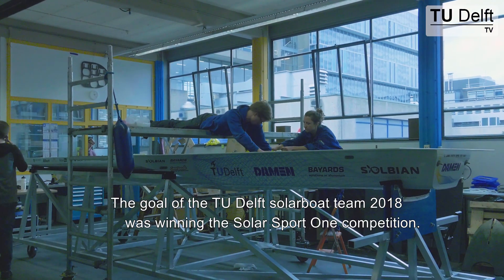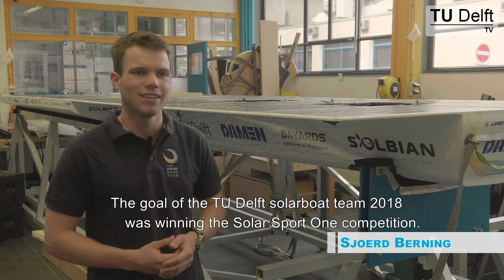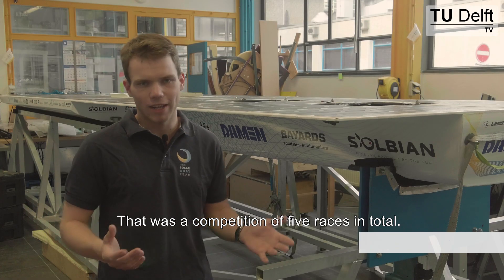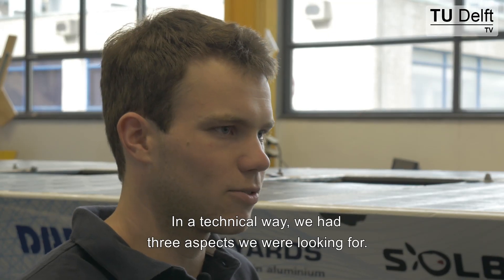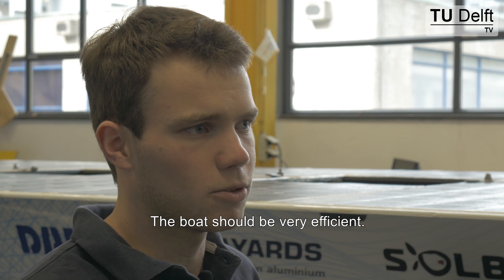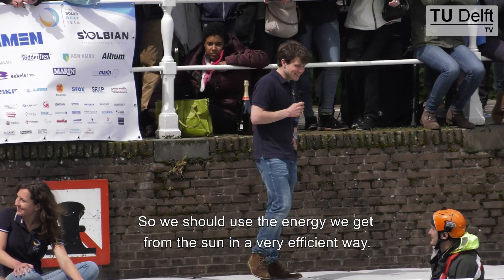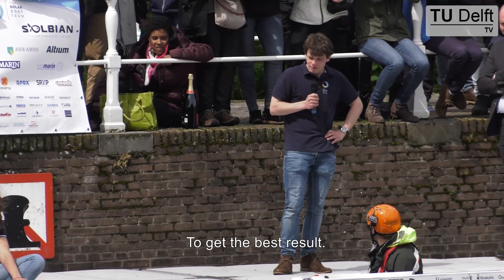The goal of the SodaBoat in 2018 was winning the Solar Sport 1 competition, which consisted of five races in total. From a technical standpoint, one key aspect was efficiency — we should use the energy we get from the sun in a very efficient way to get the best result.